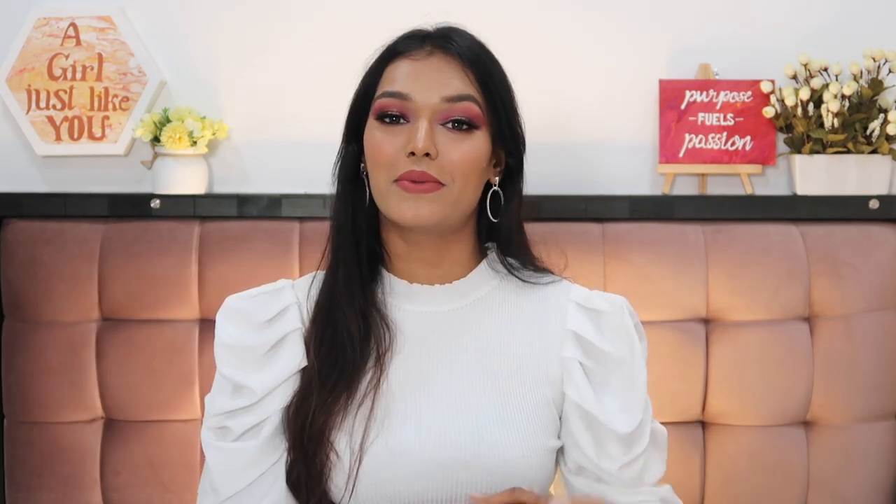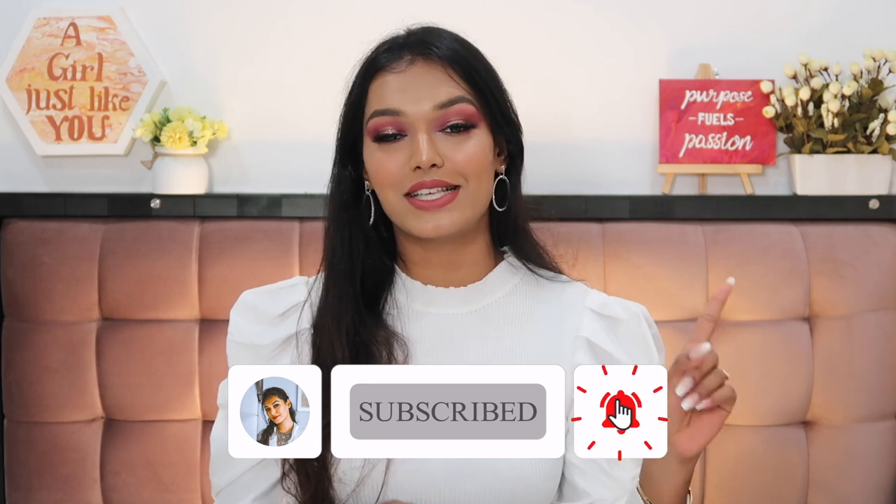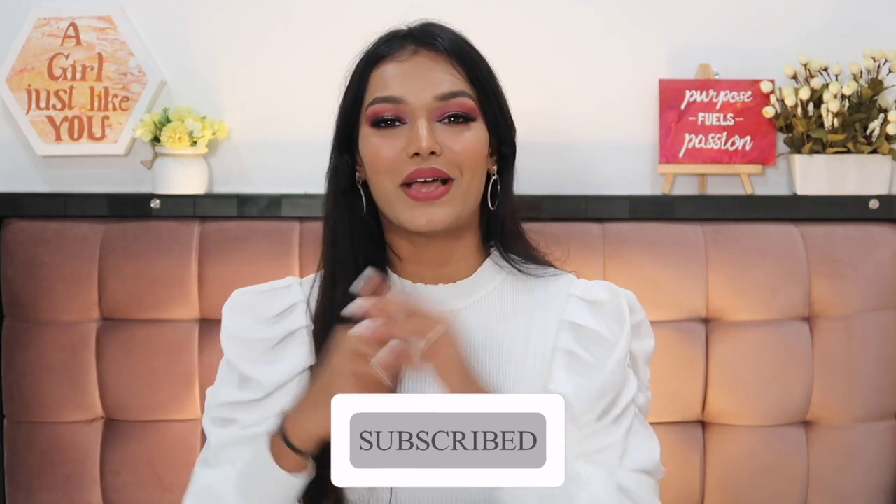Before that, as always, if this is the first time you've come onto my channel, please take a moment and hit the subscribe button and join the Sarah squad. I make honest beauty reviews and relatable makeup content here on YouTube. Also don't forget to hit the bell icon so that every time I upload a video you get notified. So the first category is of course primers.